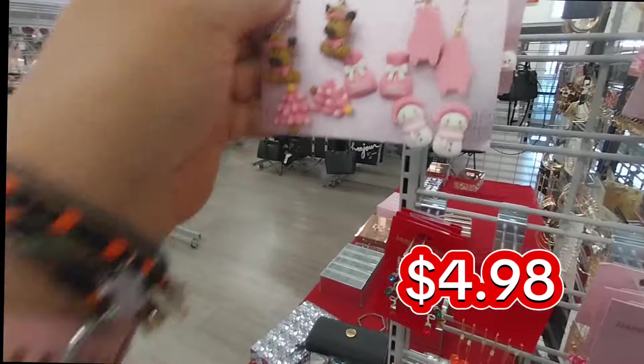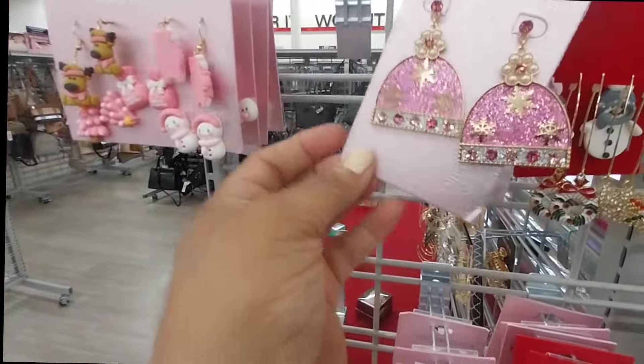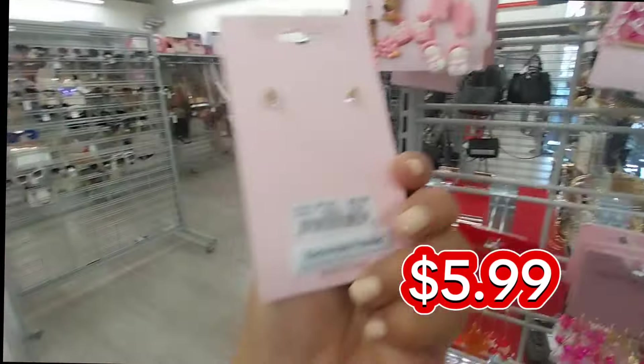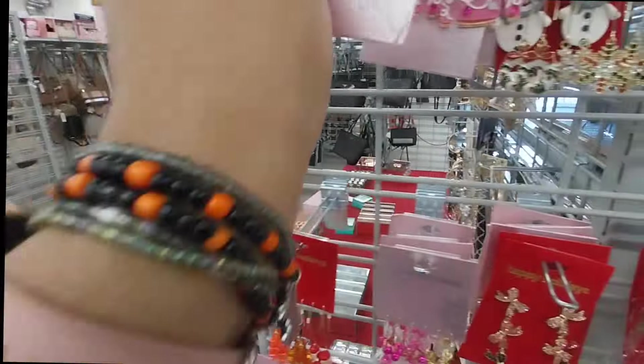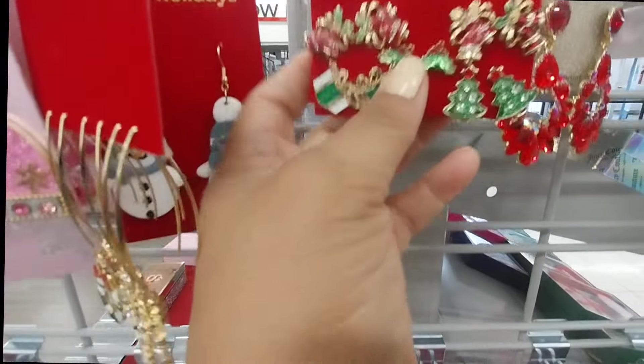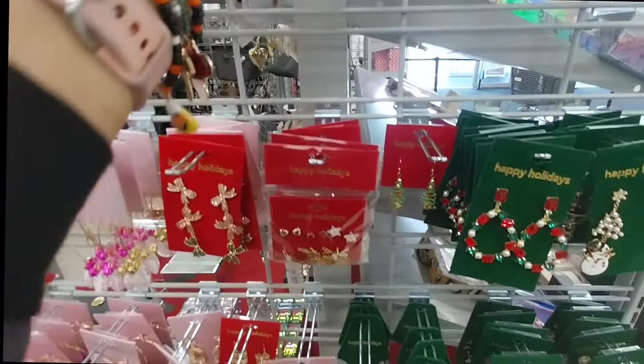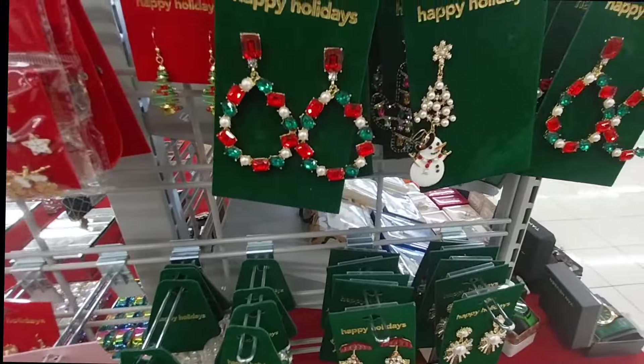And look at these earrings. I love that they were $4.99. Maybe it was $4.99 — yeah, that was $4.99, it was a finger mistake. And also, they have a lot of them. But some of them didn't even have a price. Like this one — it didn't have a price.